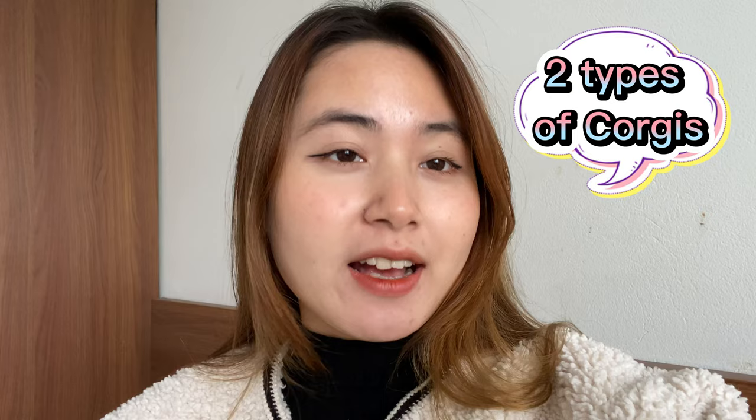Hi everyone, it's Hana from Vietnam. I get a lot of questions like that whenever I take my dog around the park. So today, I'll introduce you to the two different types of corgi around the world — their differences in color and tail. So let's get started.